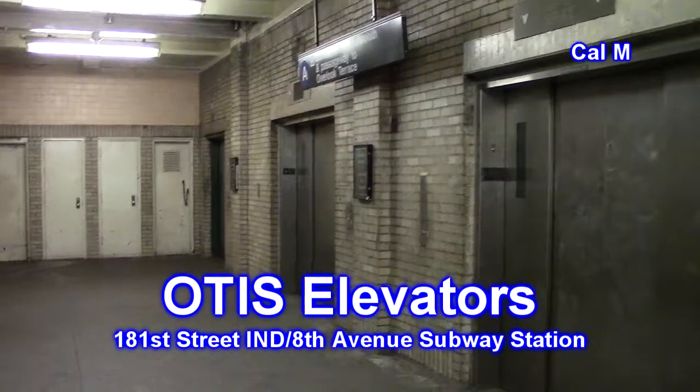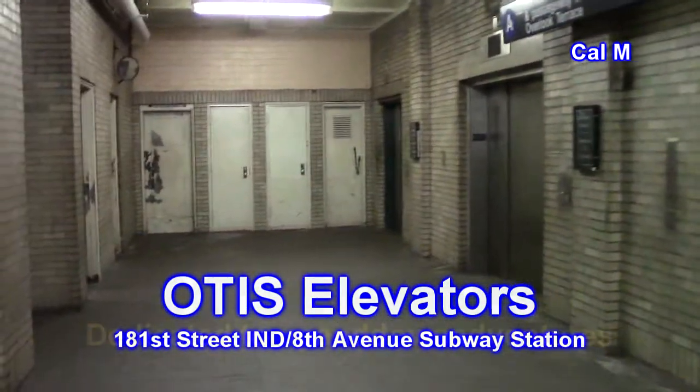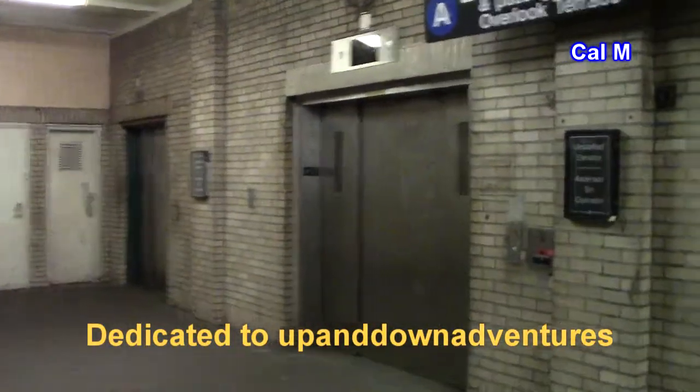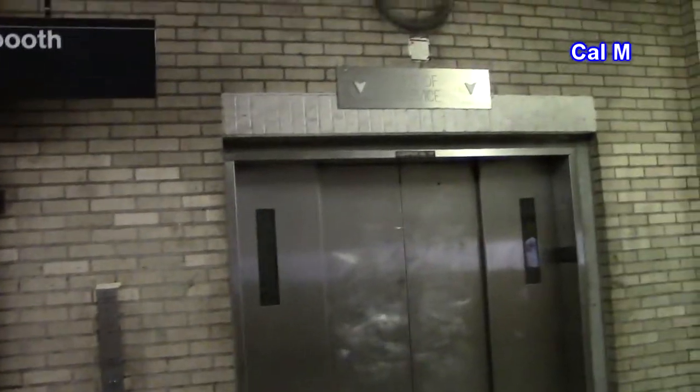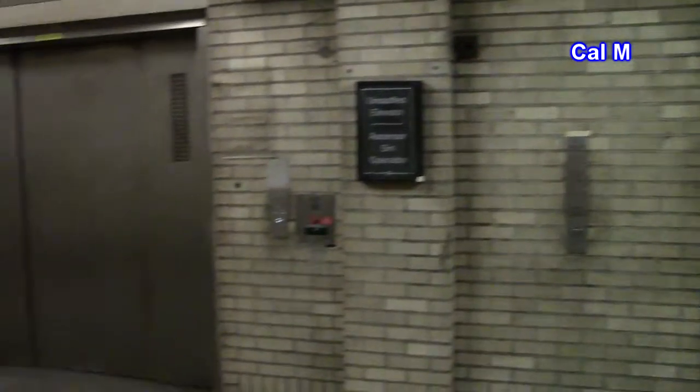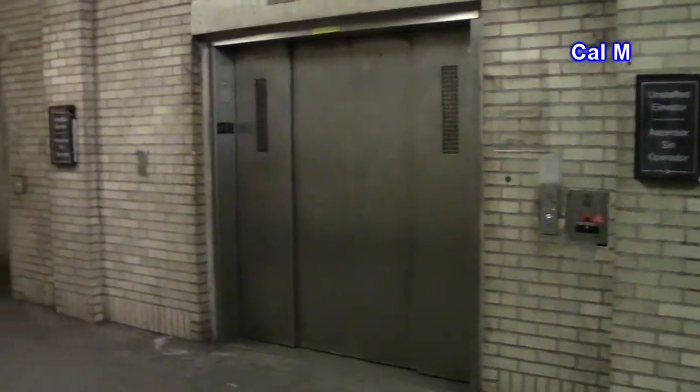We are inside the 181st Street Station, Independent Subway Station in Upper Manhattan, New York City. We have these three elevators here, and this video is dedicated to Up and Down Adventures because he has provided me with a breadth of knowledge about these three elevators.